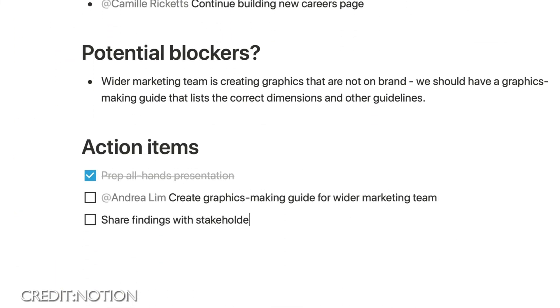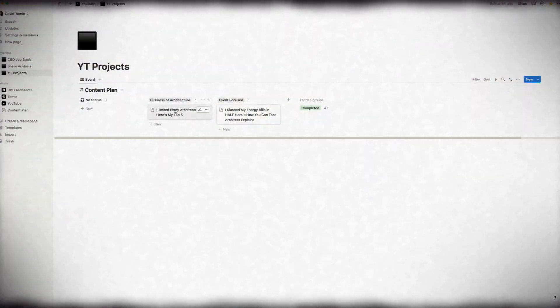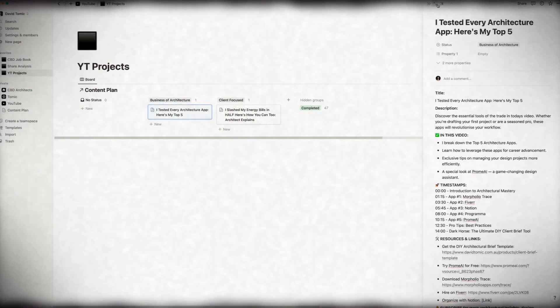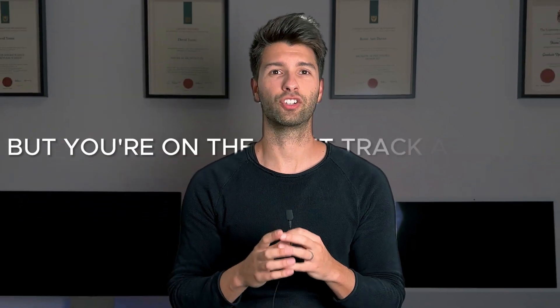Embrace Notion and you're not just managing projects — you're mastering the art of organization. It's this kind of proficiency that can lead to promotions, to clients that trust you, and to a portfolio that speaks volumes. Remember though, apps like Notion don't actually do anything for you — you need to set up the templates, manage them, and put the effort in. Success doesn't just happen, but you are on the right track.